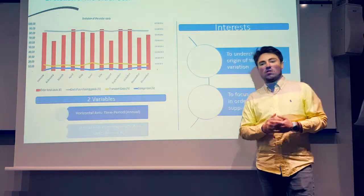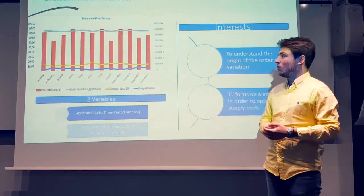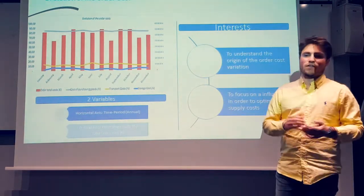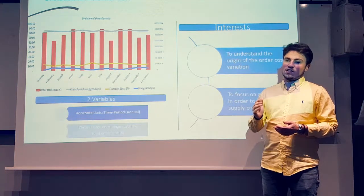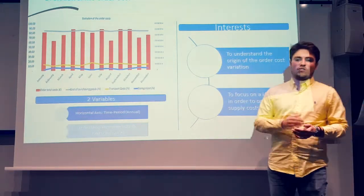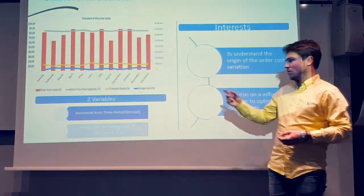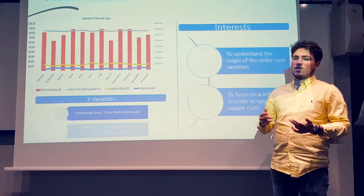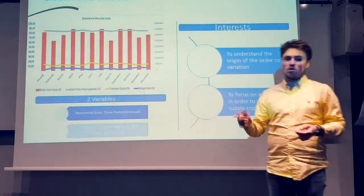These three costs have a very important influence on the total cost because if any cost increases, the total order cost will increase. With this indicator, you can find the origin of the order cost variation. For example, thanks to this graph, between January and February we can see that the transport cost and storage cost increased and represented a larger share of the total order cost.